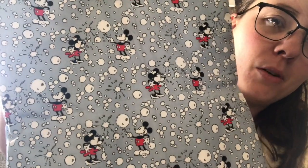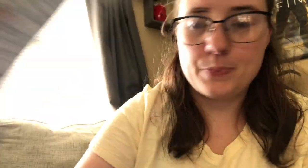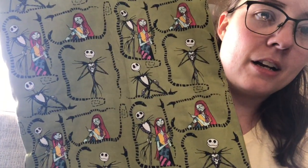Two more bags. There's Mickey and Minnie, like retro, blowing bubbles - super cute, with pouch. And then the last one, there's actually three sets of these. Jack and Sally. It's a pretty green color. I like it, with a matching pouch.